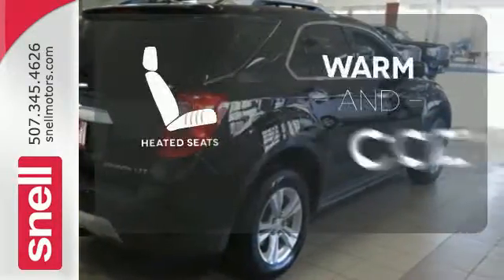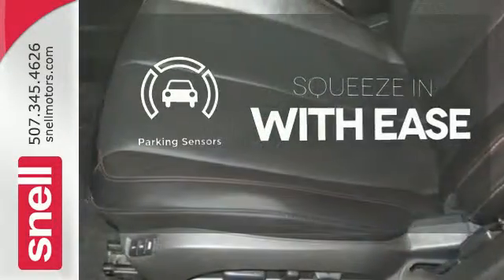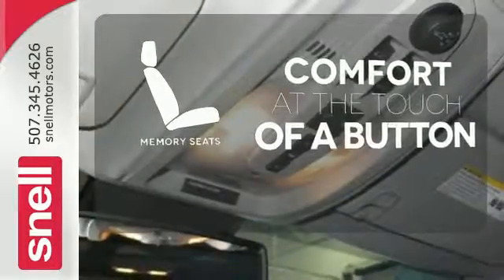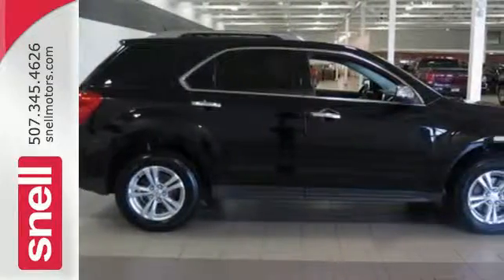Wrap yourself in the comfort of heated seats. The parking sensors let you squeeze into tight spots with ease. Get comfortable with the touch of a button thanks to the memory seats. Stop in and make today different than any other. Take this people pleaser for a test drive.